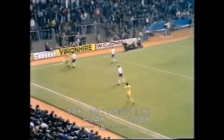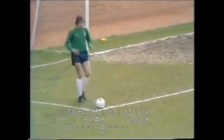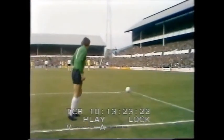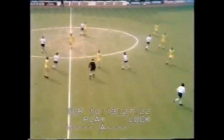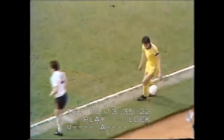Just too high for Stead, here's Lee. Goal kick. Barry Daines with the kick. Bolton quite happy to let that go into touch and give a throw to Sunderland.